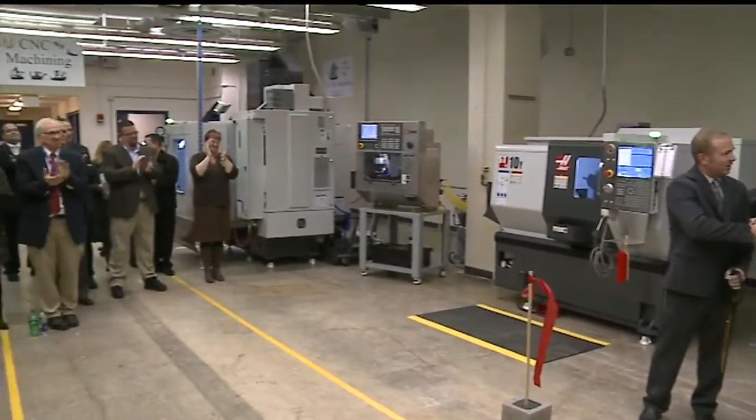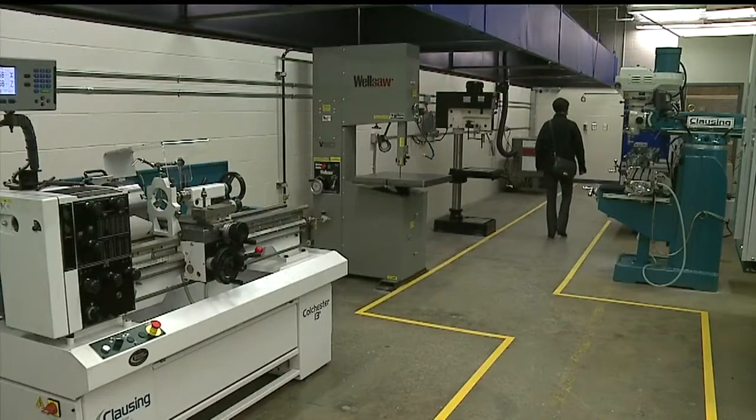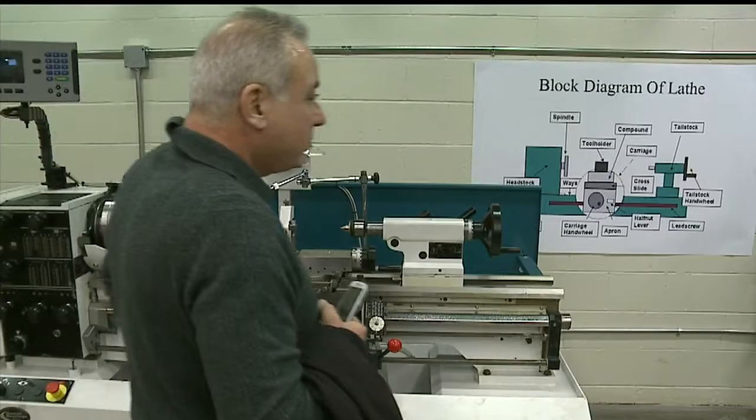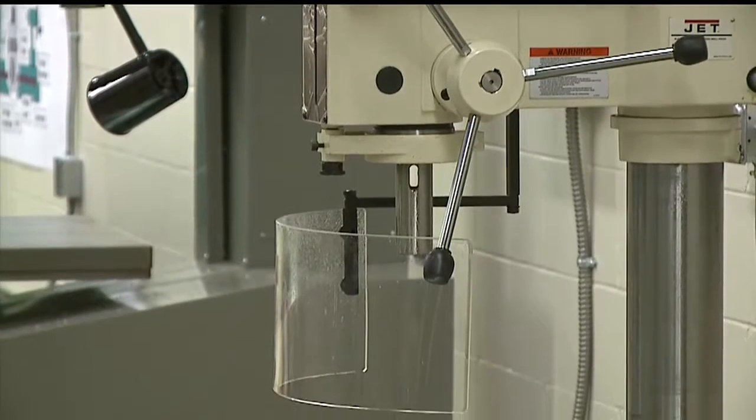The ribbon was cut this afternoon for the new machine lab of Eastern Gateway Community College, operated from rented space at the Chauvin Career and Technical Center of the Youngstown City Schools. This is where Eastern Gateway students will study for the new associate's degree in machining. The door's pretty much open — they can go into any kind of machining program, not just here, but pretty much nationwide.